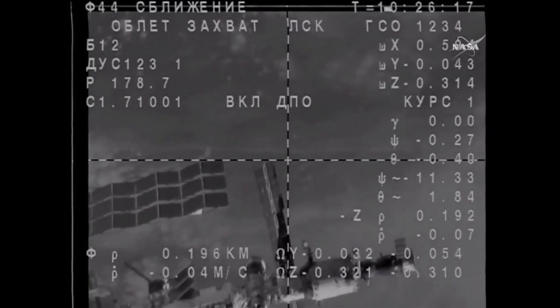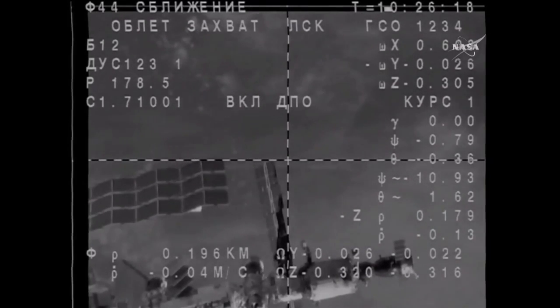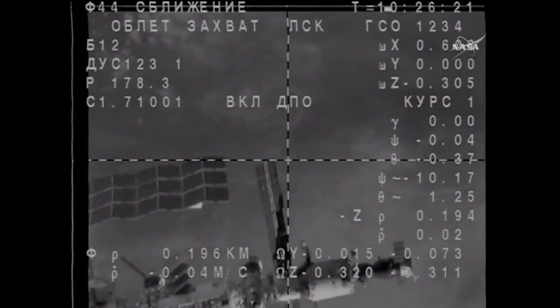We see the docking mechanism. Soyuz attitude thrusters firing as it enters into the final stages of this fly-around, getting ready for that station keeping.